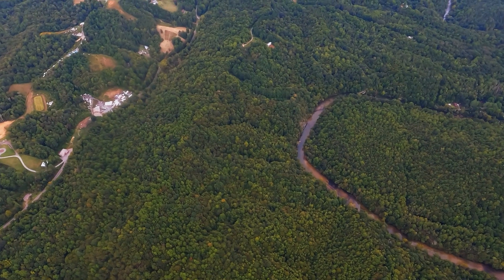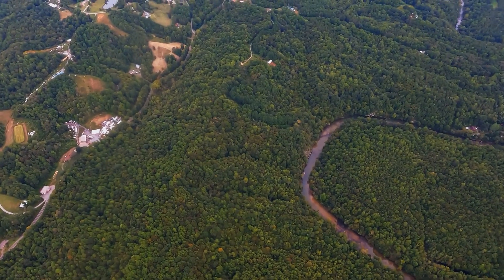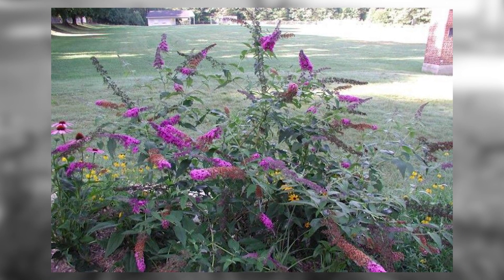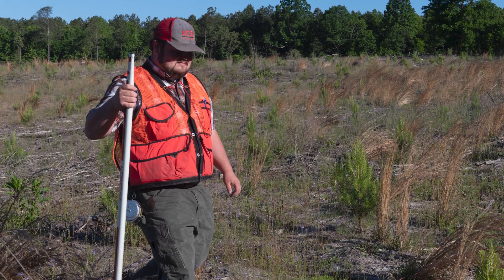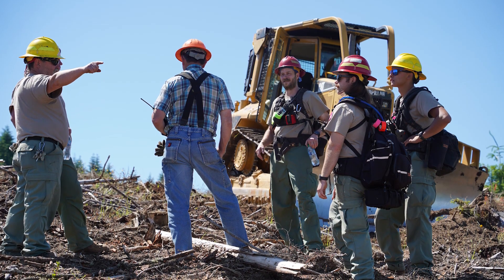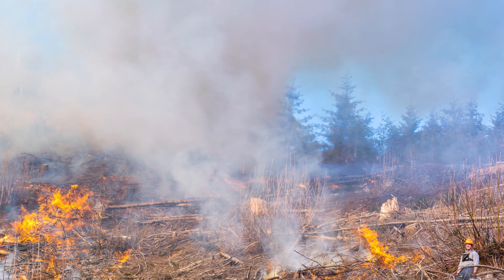In North Carolina and Virginia, site prep burning is less common, but prescribed fire can be used to control invasive species. Foresters that conduct these activities are state certified burn managers and each burn has a permit approval process to address smoke management implications.